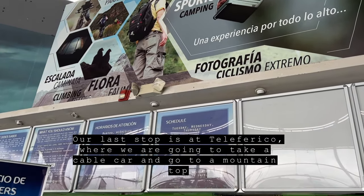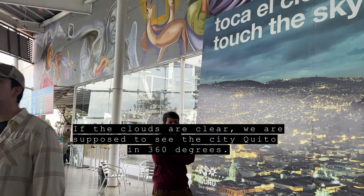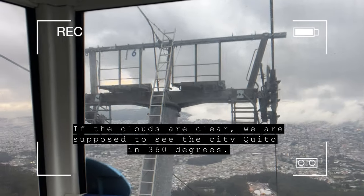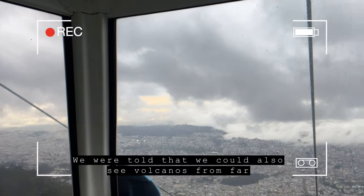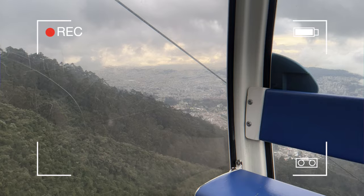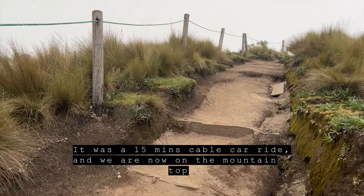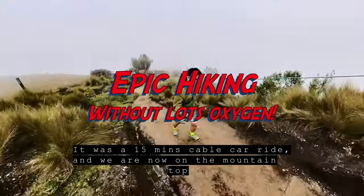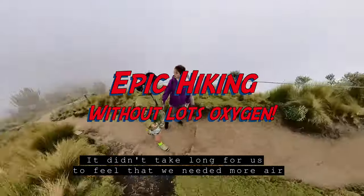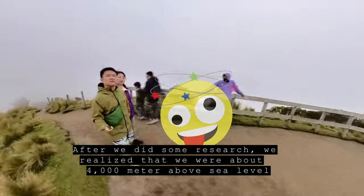The last stop is the Teleferico, where we are going to take a cable car and go to a mountain top. If the clouds are clear, we are supposed to see the city of Quito in 360 degrees, and we were told we could also see the volcanoes from far. It was a 15-minute cable car ride, and we are now on the mountain top. It didn't take long to feel that we needed more air — after some research, we realized we were about 4,000 meters above sea level.